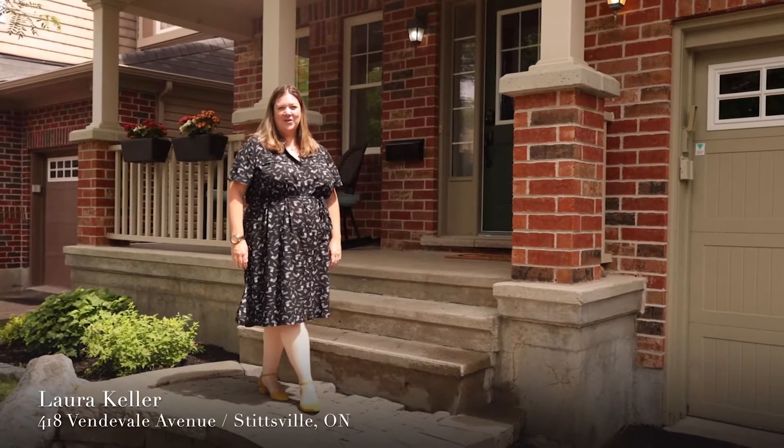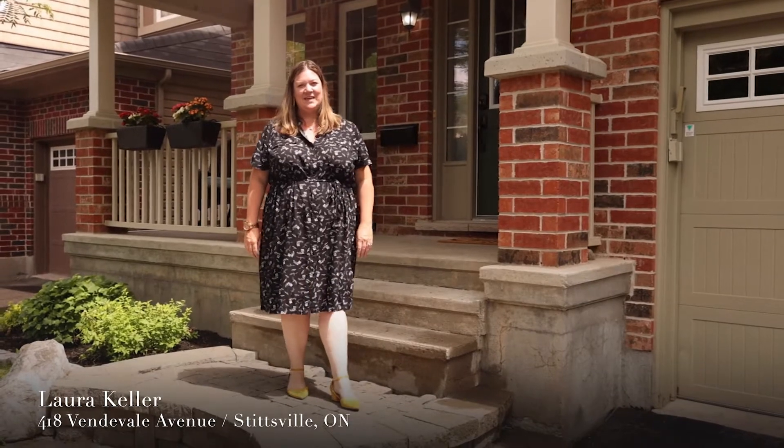Hi, it's Laura Keller from the Laura Keller Real Estate Team and RE/MAX Affiliates. Today we're at 418 Vendavale in beautiful Fairwinds in Stittsville. This is an incredible three-bedroom home with a fully finished basement and a beautiful fenced yard.